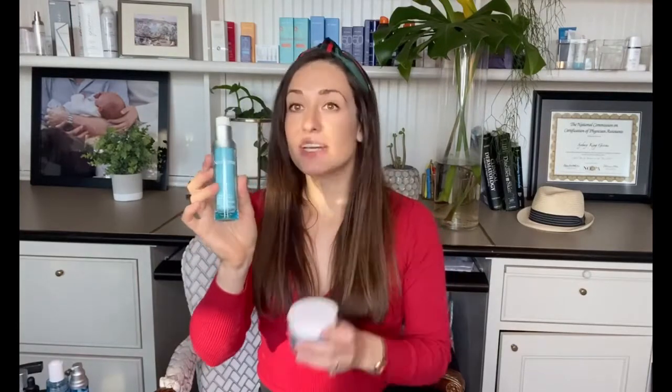Another Hydro Boost product is the hydrating serum. It's very similar and has a very similar ingredient profile to the water gel, just in a different form. And then lastly, there is a Hydro Boost multivitamin booster, which has niacinamide and vitamin E in it — so I think this is a really great option from the drugstore as well. It's also recommended that you use this and then seal it in with the water gel.